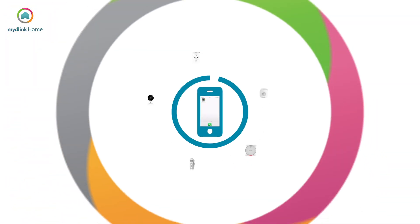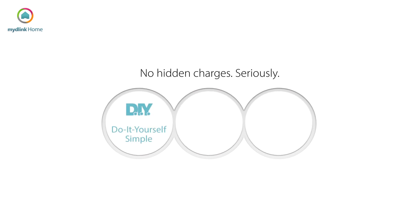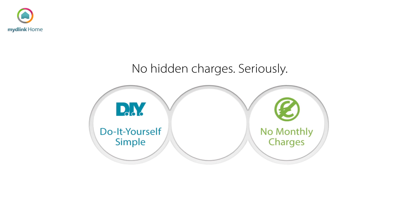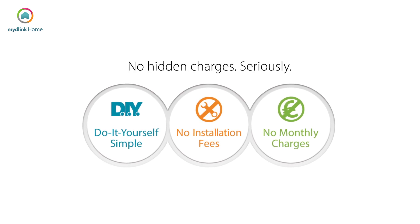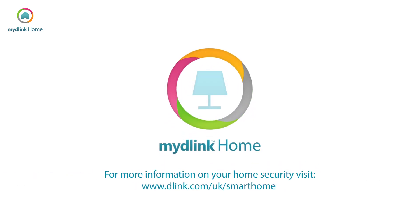All of these D-Link products can be controlled via the app, meaning your home security can be controlled wherever you are, and they all work together to keep your home safe. There are no hidden or additional costs, as there are no monthly fees or subscription costs, and as the devices are plug and play, there are no installation costs involved. For more information on your home security, visit D-Link.com/UK/smart-home.